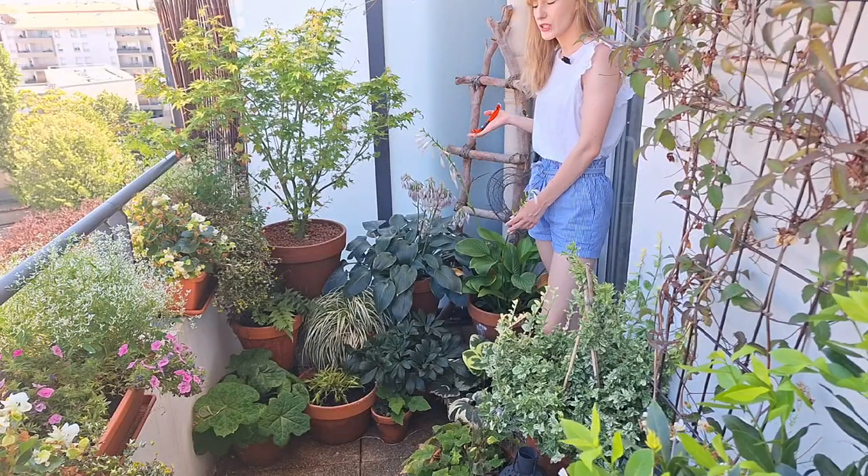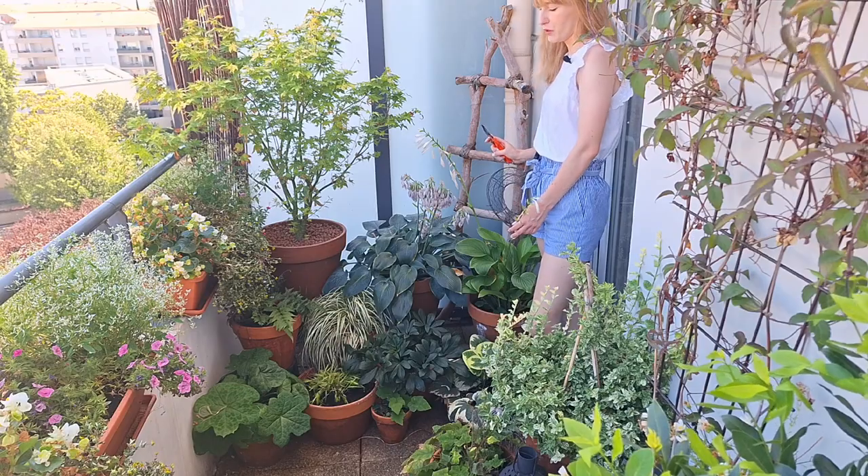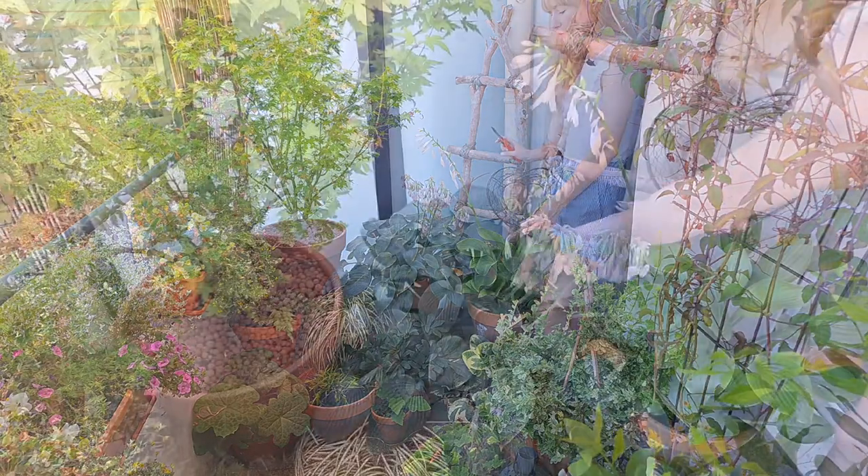Let's start in the shade garden. Two plants need maintenance — my two hostas are pretty much done blooming. The flowers don't look attractive anymore so I'll cut the spent blooms off.